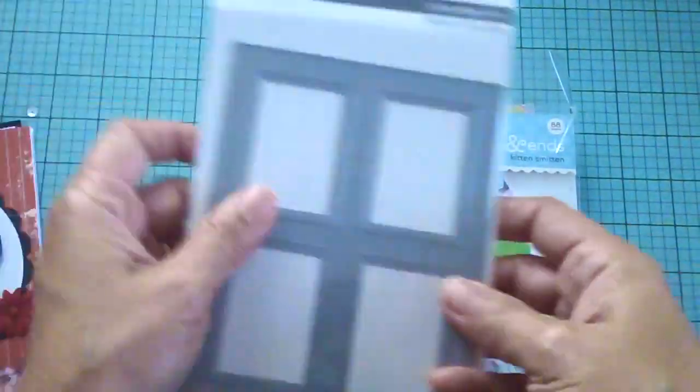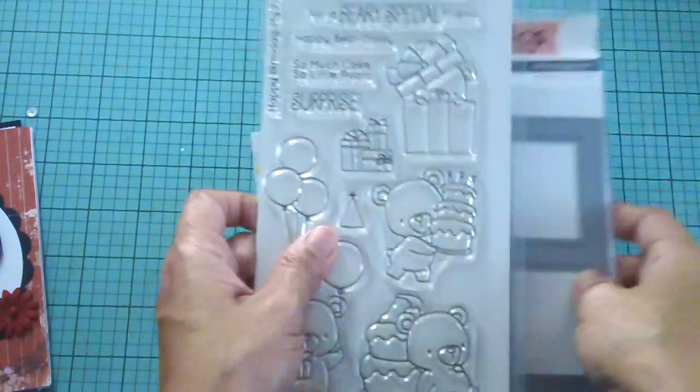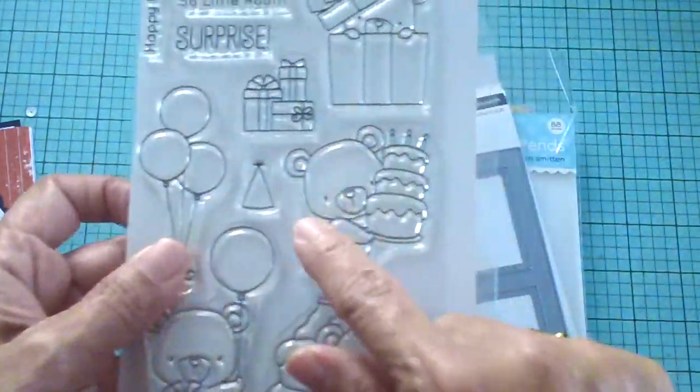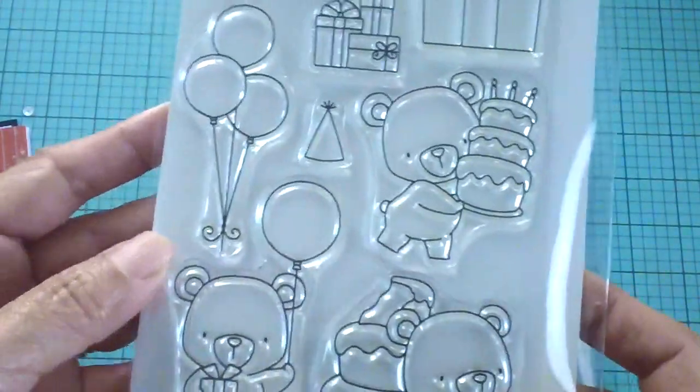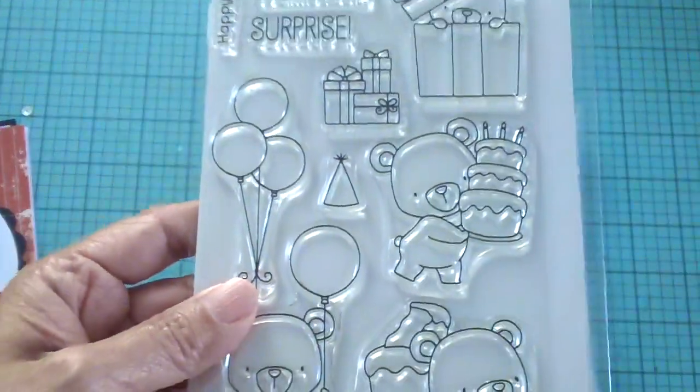Thank you again for joining me, and don't forget to use the coupon code if you're going to place an order at Jamie's shop. Stay tuned for all the projects I have in mind using this stamp set for the month of August. Bye for now and have an amazing day!